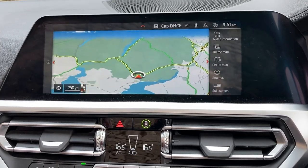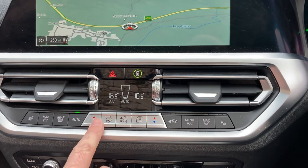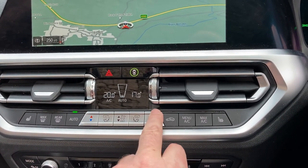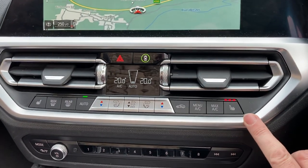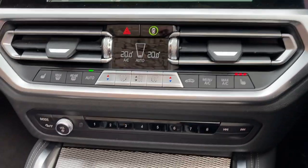You've got DAB radio and Bluetooth for your phones on there as well. We've got dual zone climate control, so the passenger can have a different temperature to the driver. You've also got heated seats — nothing better in winter than a heated seat.